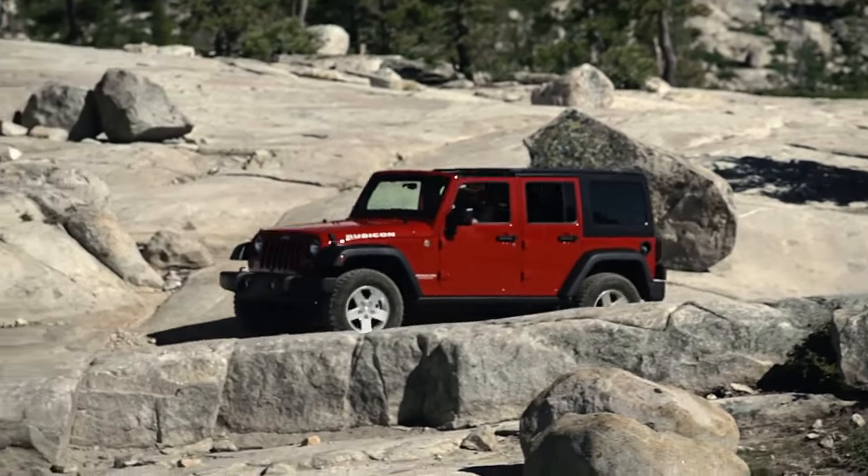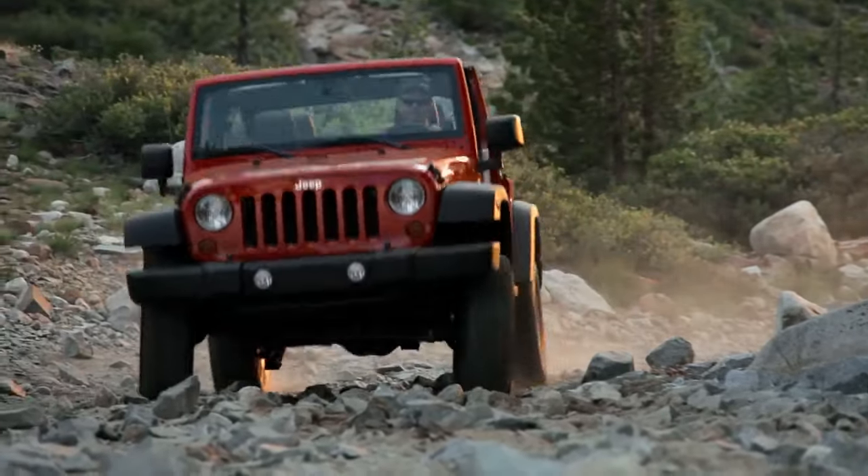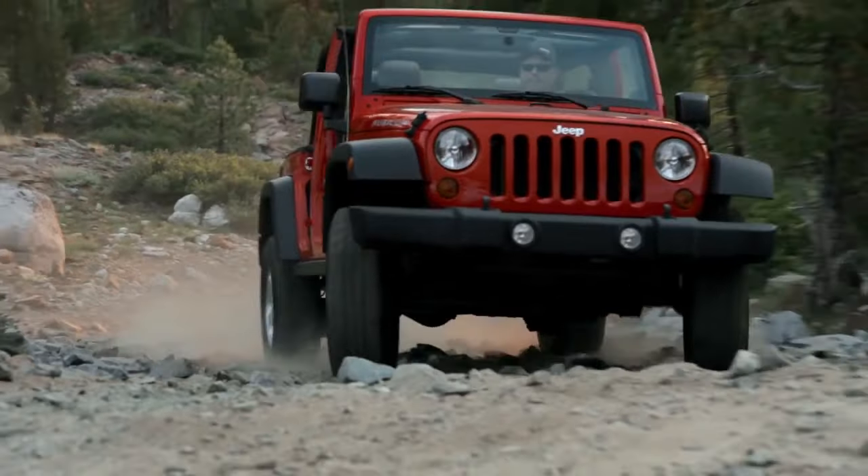When you're off-road, it's important to plan your approach to challenges on the trail. And of course, it's never wrong to arm yourself with the best equipment.